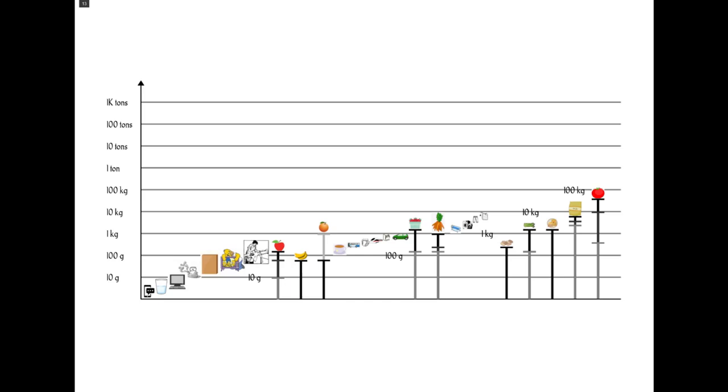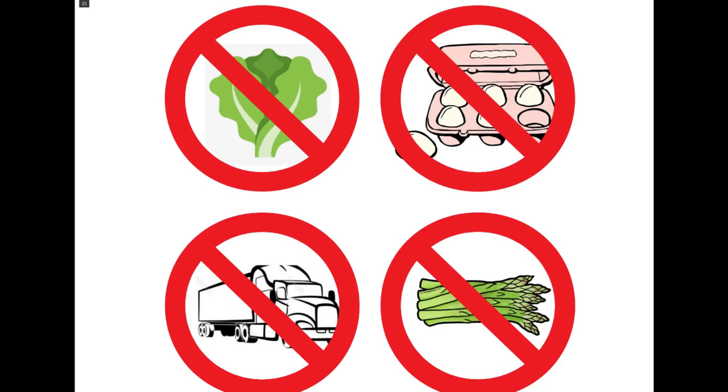If you buy tomatoes in-season at the farmer's market or grow them in your garden, they're great. But if you're buying them at the grocery store, especially out of season, they are really carbon-intensive. We do see that somewhat in the cost of food — asparagus and tomatoes in the winter are much more expensive. So the four main takeaways to avoid carbon emissions in your food: avoid things that are fresh, fragile, far away, or off-season.